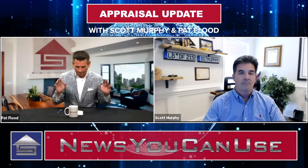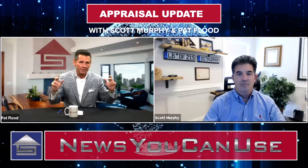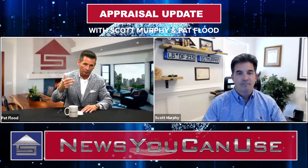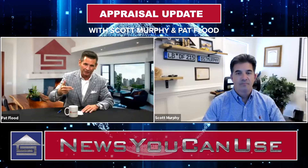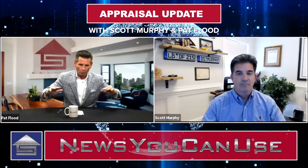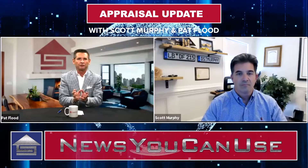Let's talk about how an appraiser builds the case for valuation. What's that process? By professional protocol and regulatory mandate — Fannie Mae, Freddie Mac, FHA — what do you have to do to build the case that gets us to the final valuation? And it's gotten more and more complicated as you've hinted throughout this presentation.